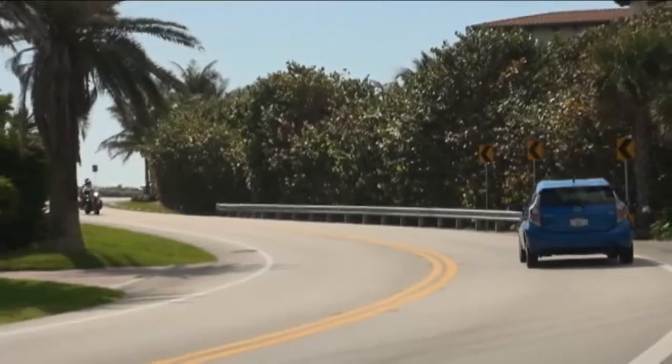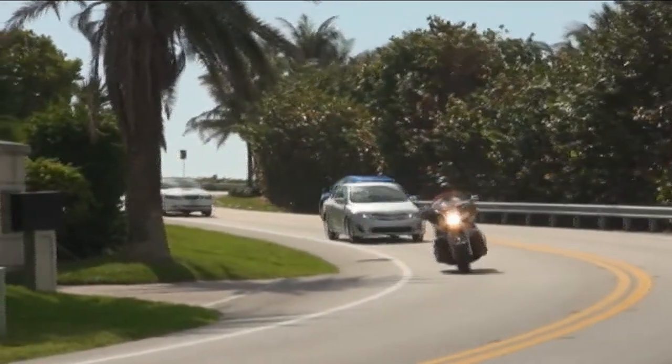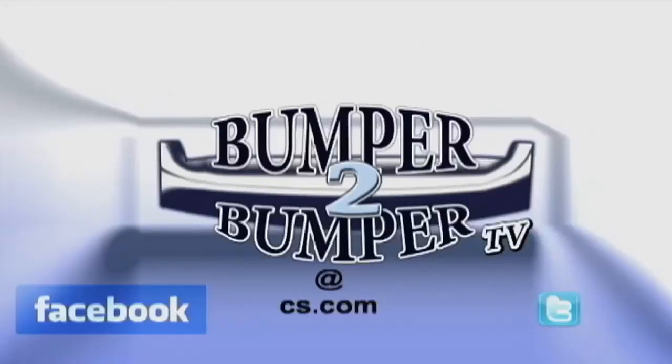Available features moving up the trim levels include a sunroof and 16-inch alloy wheels. After all, just because it's a subcompact hybrid doesn't mean you can't dress it up. This is Greg Morris — we want to know what you think, so email us at bumper-to-bumper TV at CS dot com.